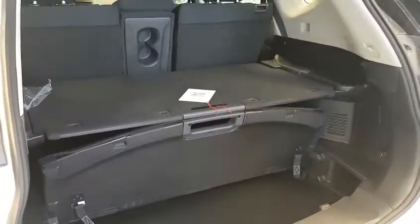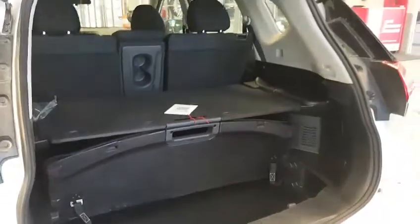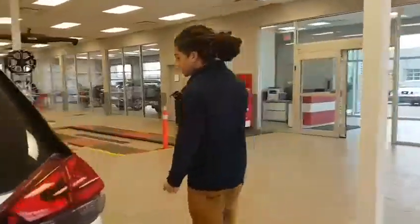Huge trunk with Nissan's popular divide and hide cargo system that's in a majority of the Rogues. It can be configured in about 18 different ways, which is awesome — sort your groceries, stack your luggage if you're going on a trip. Great, great feature.